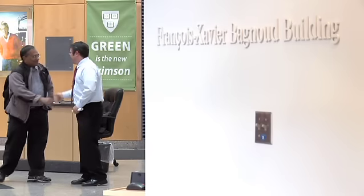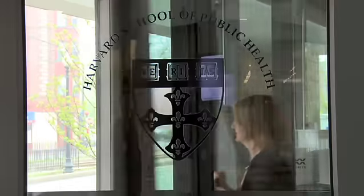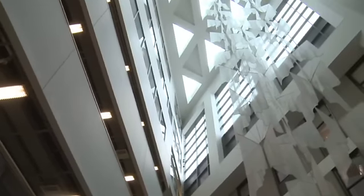In the FXB building we were able to reduce our greenhouse gas emissions by 327 metric tons. The energy savings that we realized were around roughly $127,000 a year for the whole building.